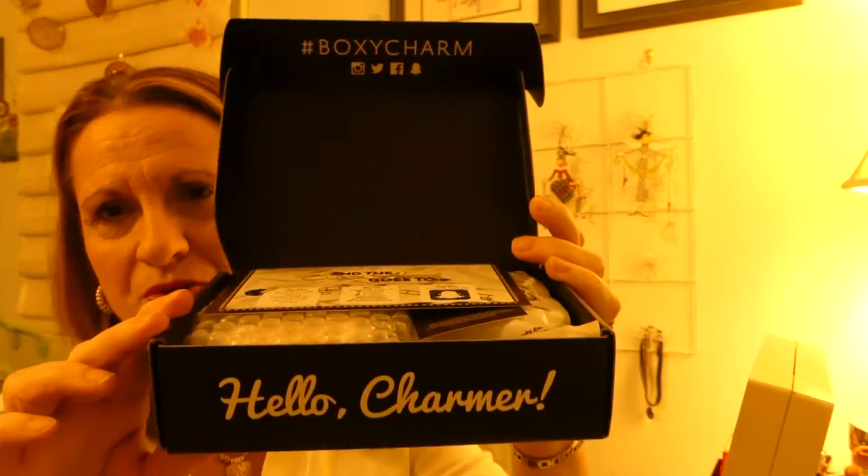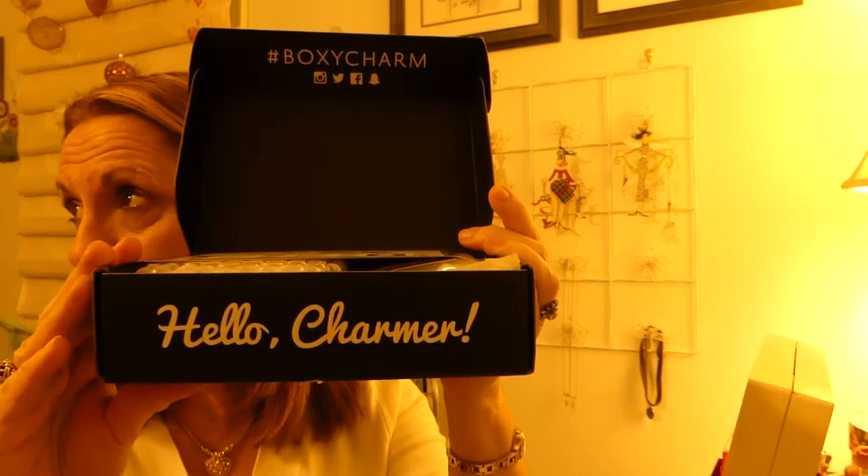I thought, I can't get this open — I think I need scissors. Oh, there I go. So I thought, hmm, I wonder what I have in my box. So let's take a peek. Oh, they went back to Hello Charmer. I think that's really cute. Boxy Charm, Hello Charmer.